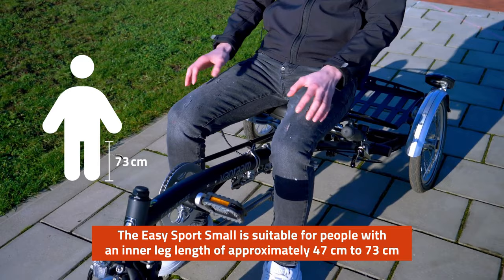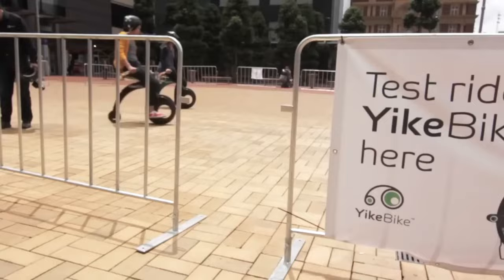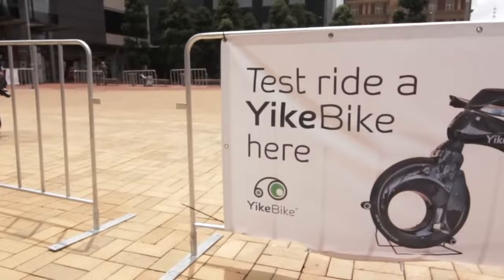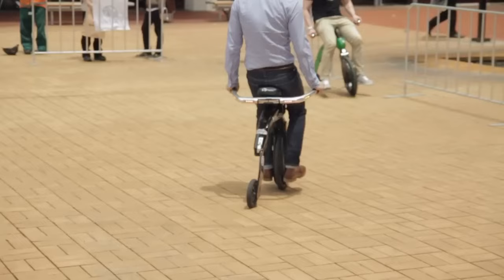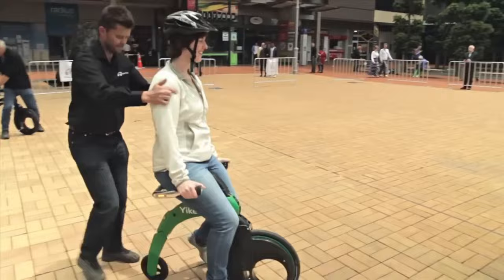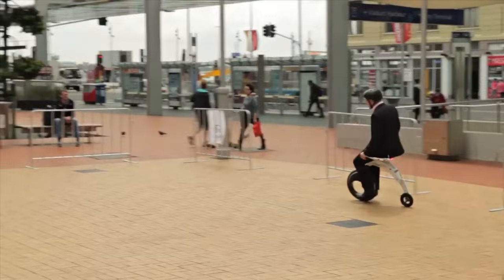The Yike Bike, also known as the Mini Farthing, has a radically different riding position and steering and wheel configuration. The result of five years of research and development, the Yike Bike is light and extremely small when folded, making it easy to carry and store, eliminating parking problems and the risk of theft. The Mini Farthing is made from ultralight carbon fiber and encompasses state-of-the-art technology, engineering, and industrial design to create a new class of bicycle, like a mountain, road, or racing bike.